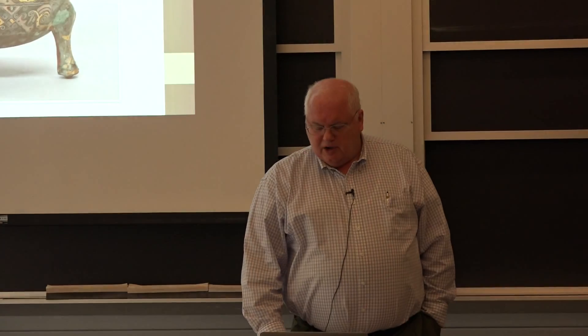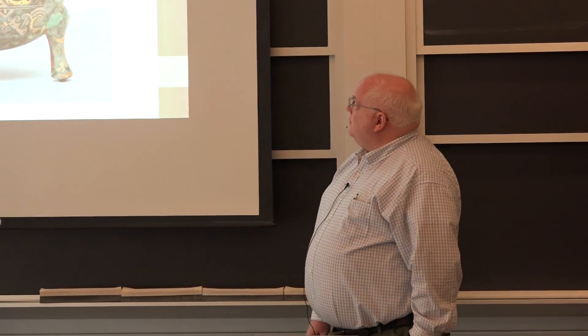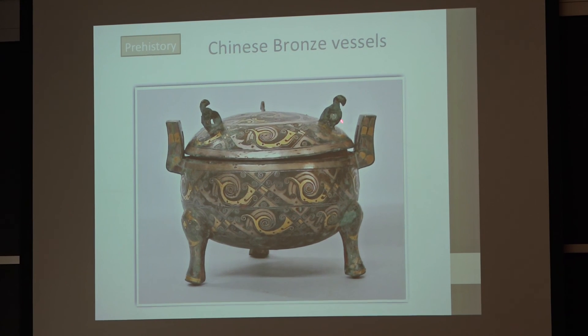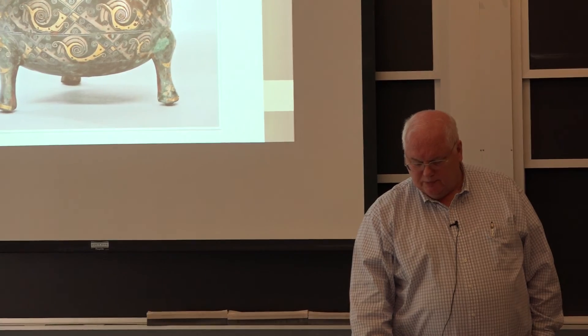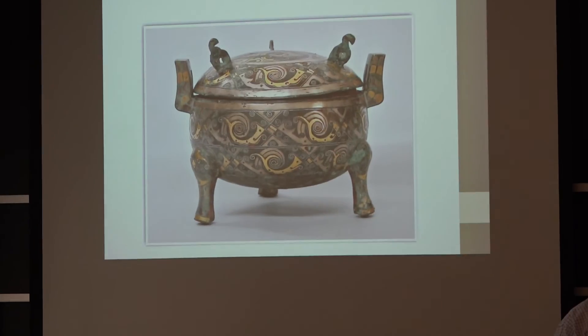Another type of ancient joining: the Chinese would make bronze vessels, and to attach the wings on the sides, tops, or legs, some pieces would be cast with the main vessel. But some would actually be cast ahead of time, fixed into the mold, and by fusion welding during the casting process they would be welded to the vessel to make more elaborate things.